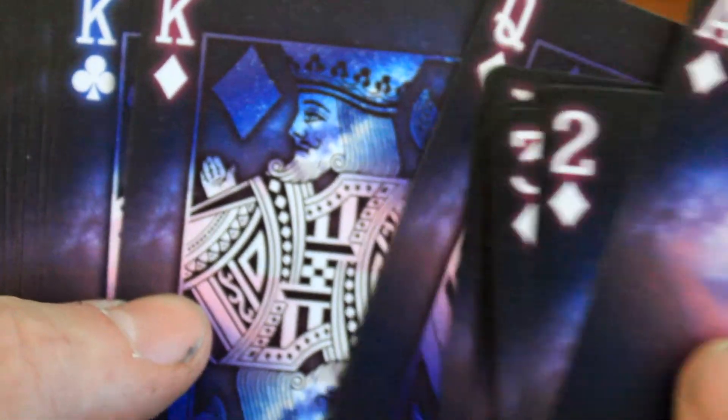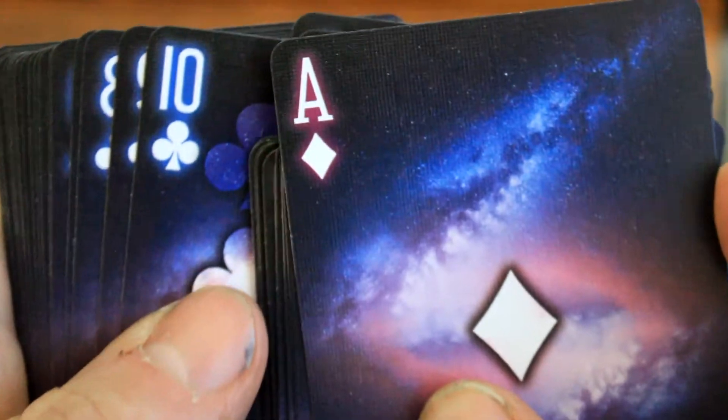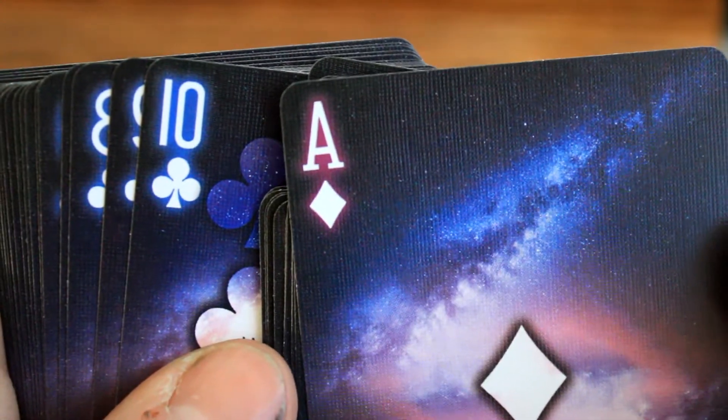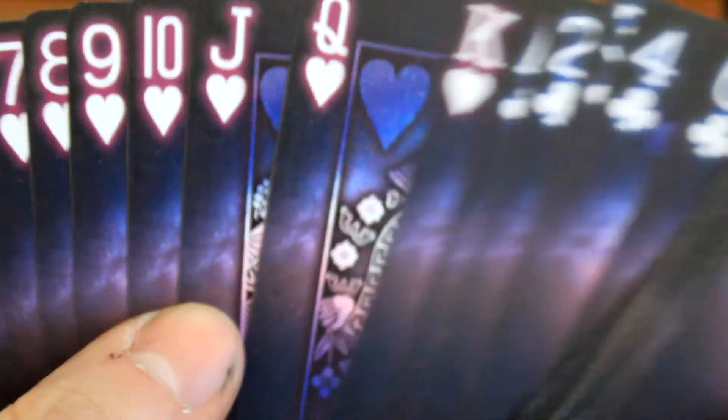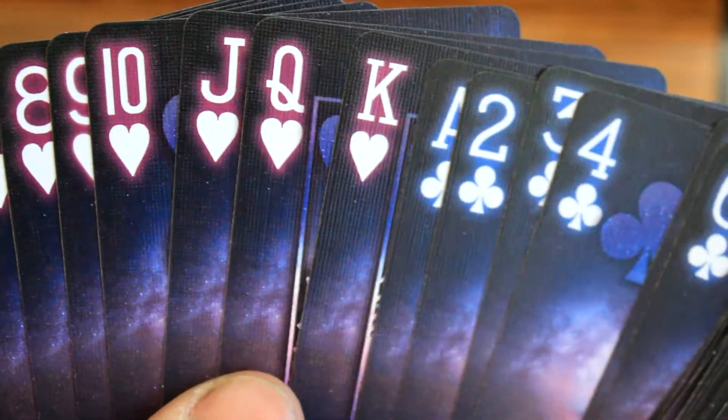There's really nothing much different — you're going to have your typical courts. The background stays the same. The only difference is the red and the blue on the numbers. Look at them pop — that's freaking epic. I do like that.